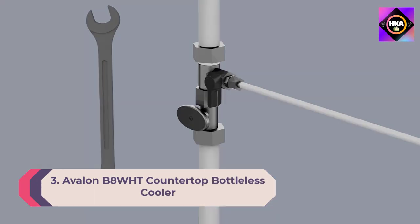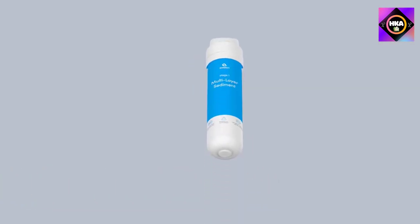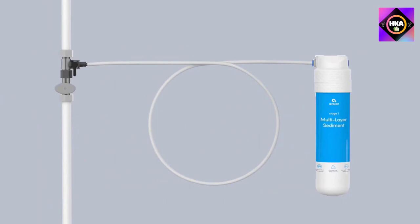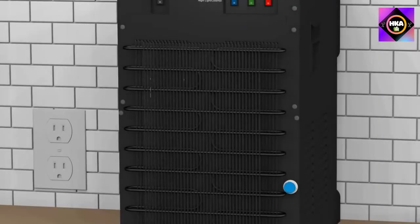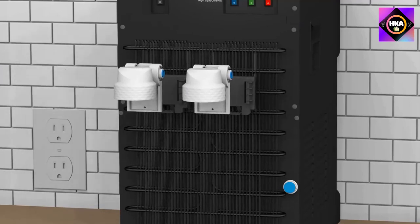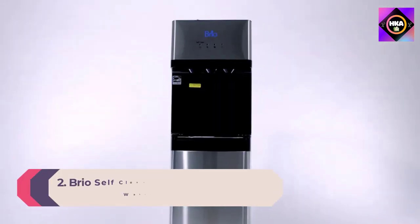Number 3: Avalon B8 WHT countertop bottleless cooler. This compact design is just 19 inches tall, easily set on a counter. Its small size is thanks to bottleless operation, requiring connection to a water line — all installation pieces are included. It dispenses cold and hot water via push paddles to minimize germ spread, and comes with multi-layer sediment and activated carbon filters to remove chlorine, lead, odors, and bad taste, plus a built-in child lock, nightlight, and leak detector.